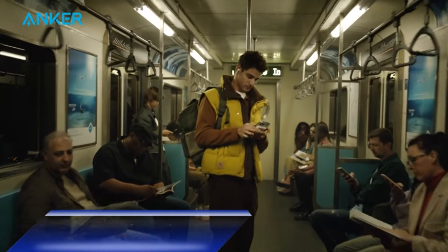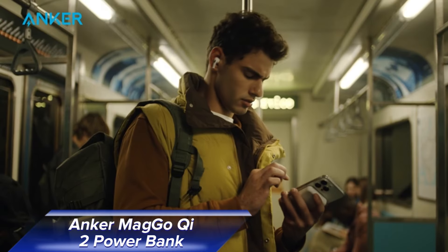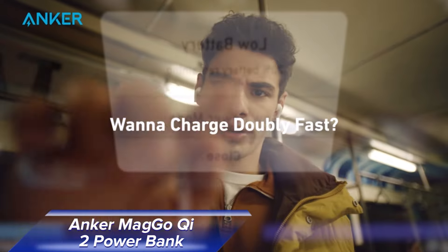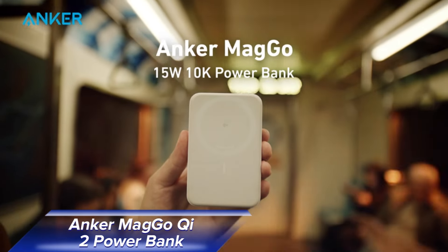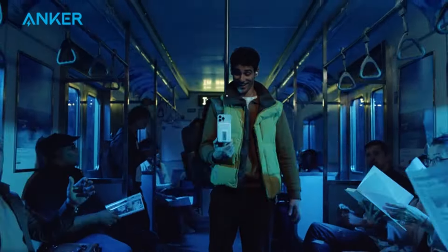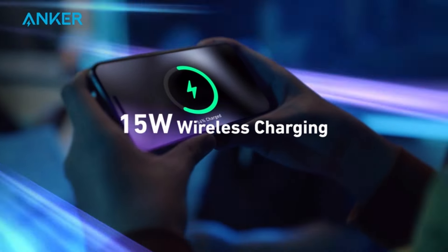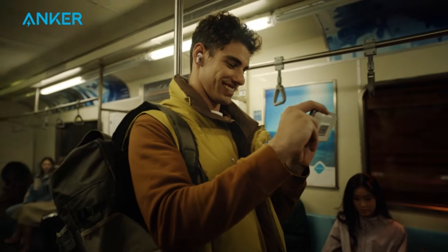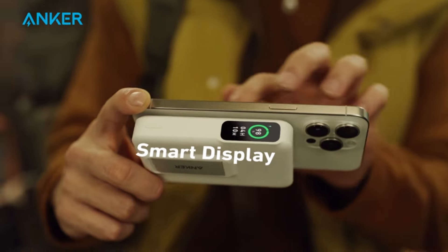The Anker Mago Chi 2 Power Bank is an essential accessory for the latest iPhones. Supporting the Chi 2 Wireless Charging Standard, it ensures faster and more efficient charging. With a 10,000 mAh capacity, it can fully recharge your iPhone and still have power left for other devices.